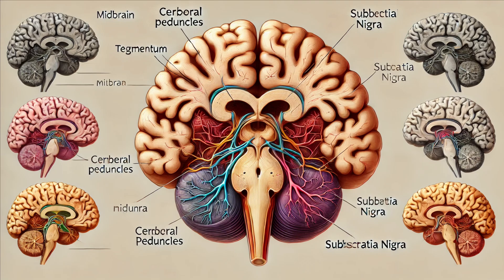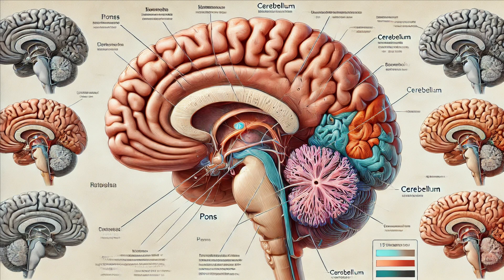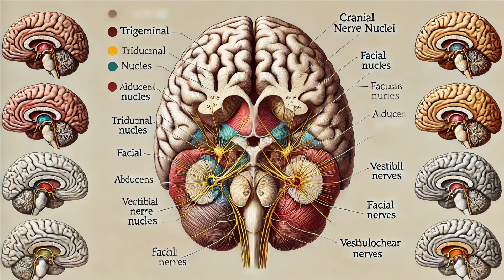The name substantia nigra actually means 'black substance' due to its dark pigmentation from neuromelanin. Next, we have the pons, nestled between the midbrain and the medulla oblongata, and in front of the cerebellum. The pons acts as a relay station connecting different parts of the brain. It also regulates breathing, sleep, and arousal. The pons is home to several cranial nerve nuclei, including those for the trigeminal, abducens, facial, and vestibulocochlear nerves.